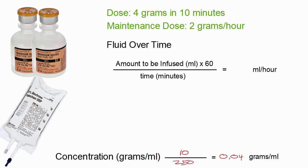The first formula we're going to use is the fluid-over-time formula: the amount to be infused in milliliters, times 60 to convert minutes into hours, divided by the time in minutes you want to give it — in this case, 10 minutes. But what is the amount to be infused? That's asking: how many of these milliliters at 0.04 grams per milliliter does it take to make 4 grams?